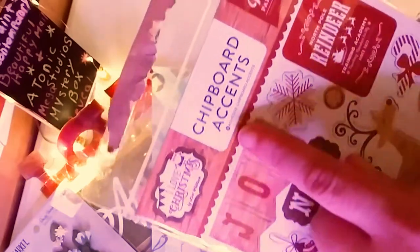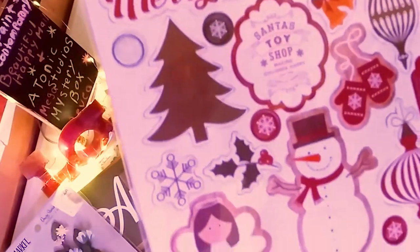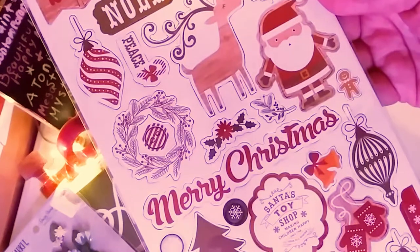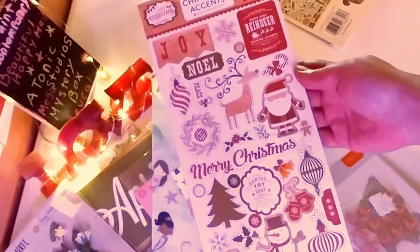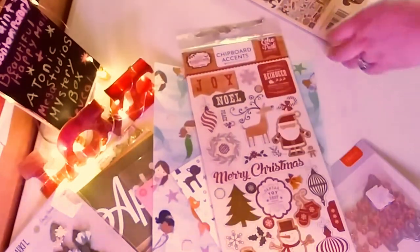And these really, really awesome — again from Echo Park — Christmas chipboard accents. Very, very cool. I do not have any of those.